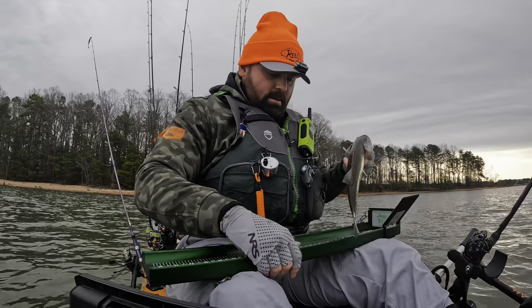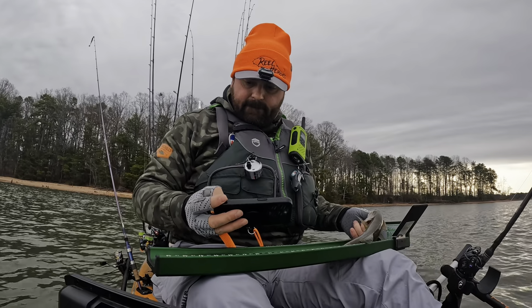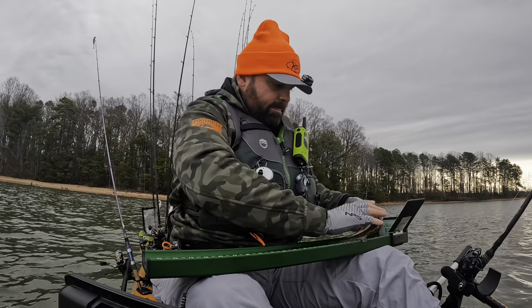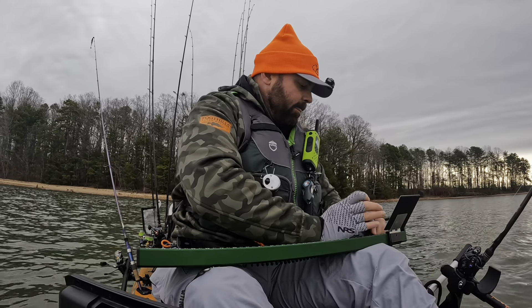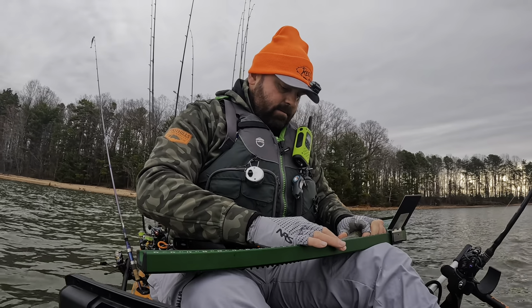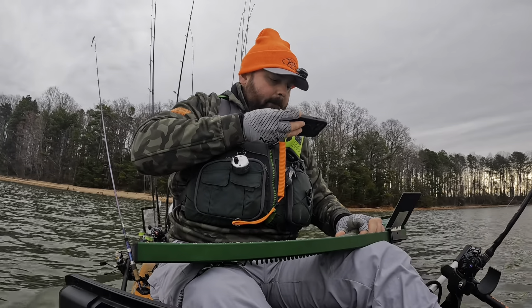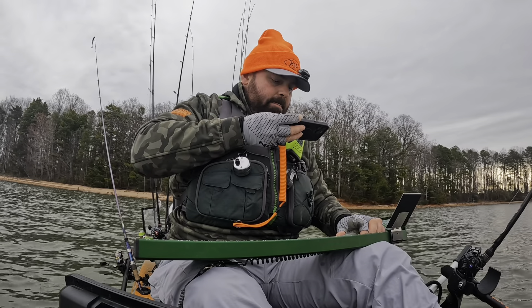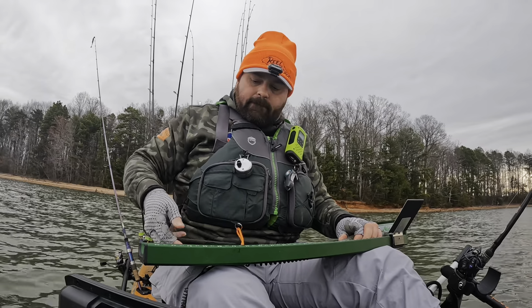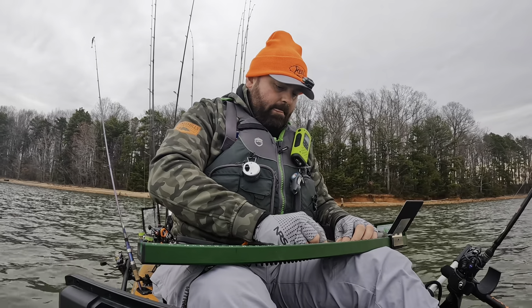This event is the same as years past. We use the CPR method — catch, photo, and release. What you see here is me getting my camera ready. We have a specific bump board produced by Ketch Products. You put the fish on there and it's an official measuring device for submitting photos with accurate measurements. If you need any Ketch products, reach out to me for a discount code. On my toboggan it says 'Real Heroes' — that's a charity event I'm putting together on Lake Norman this July, and the discount code helps raise money for that event.